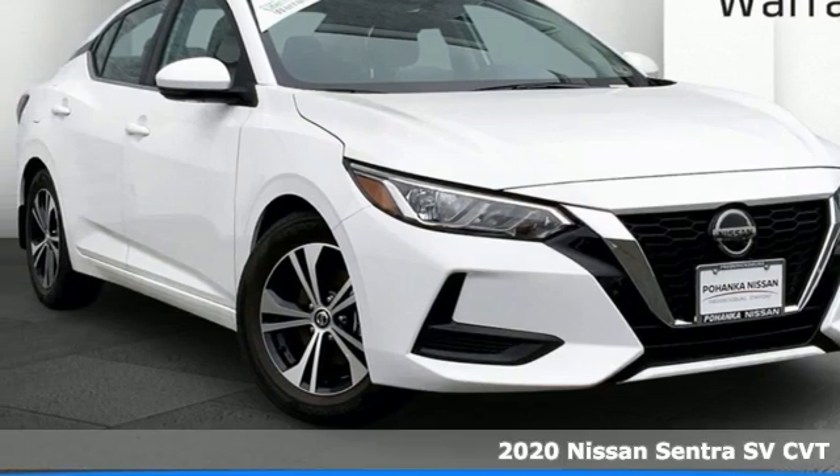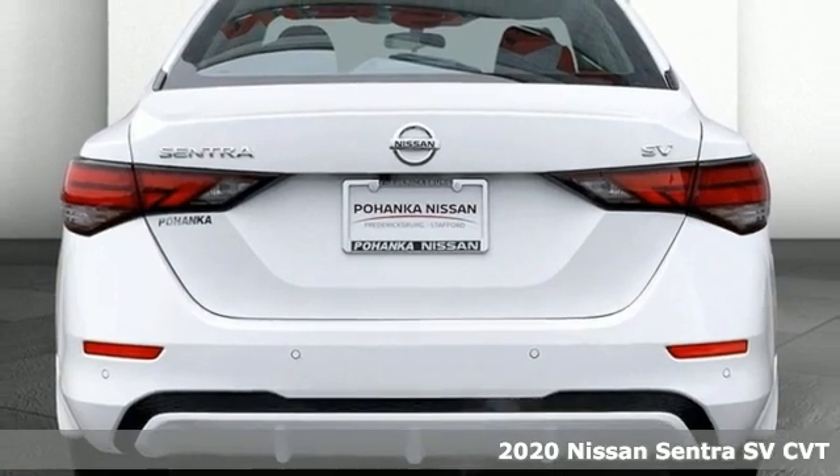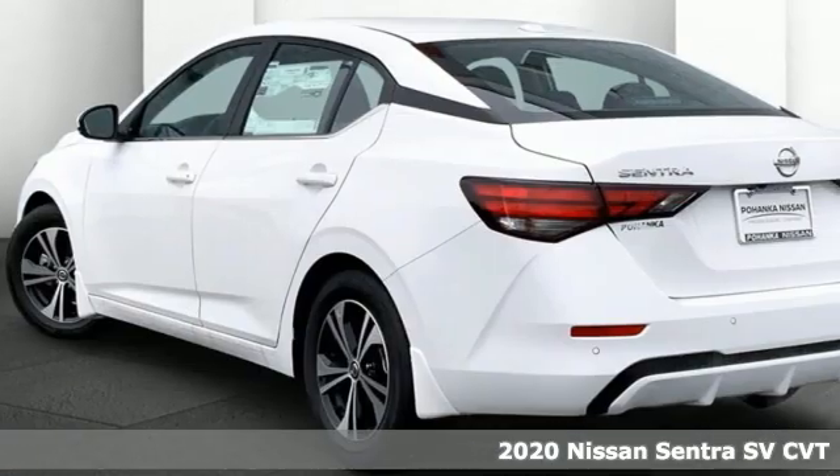It's a new 2020 Nissan Sentra. Move up from the toy box to the garage with a car that says you've arrived and done it ahead of schedule.